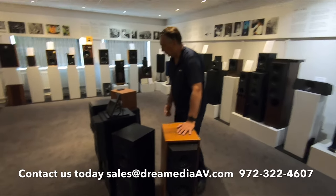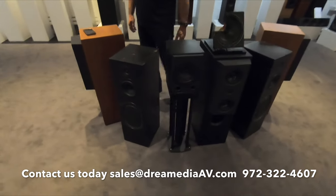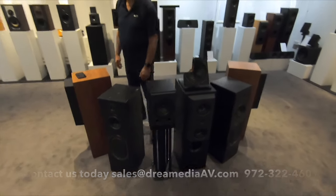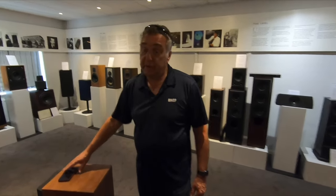These are just different generations and different finishes. This is an early reference model. If you look at the KEF website, www.kef.com, you've got a section deep in the bowels of the KEF website where you can read all about it if that's your thing.